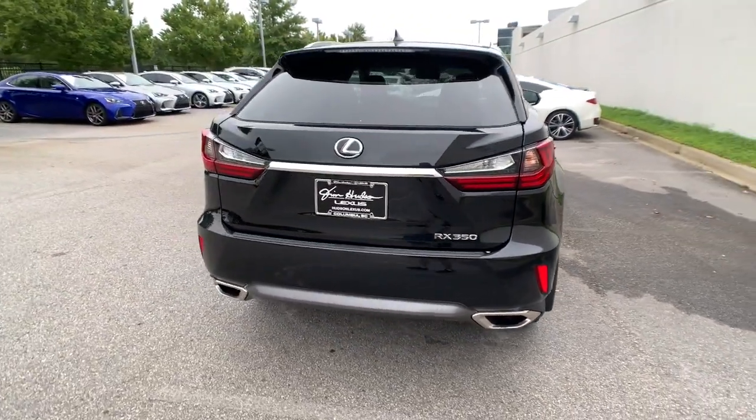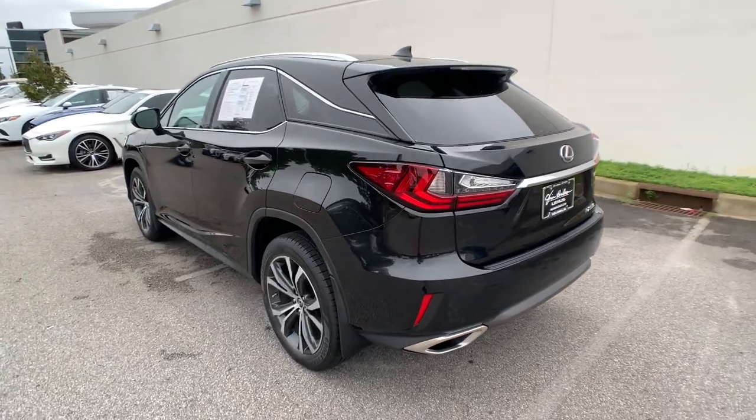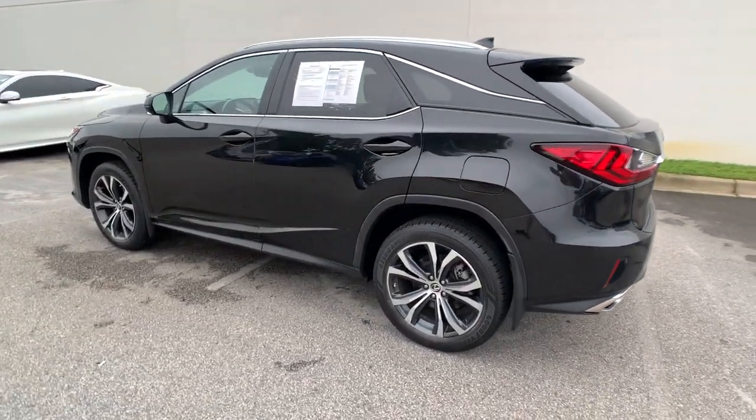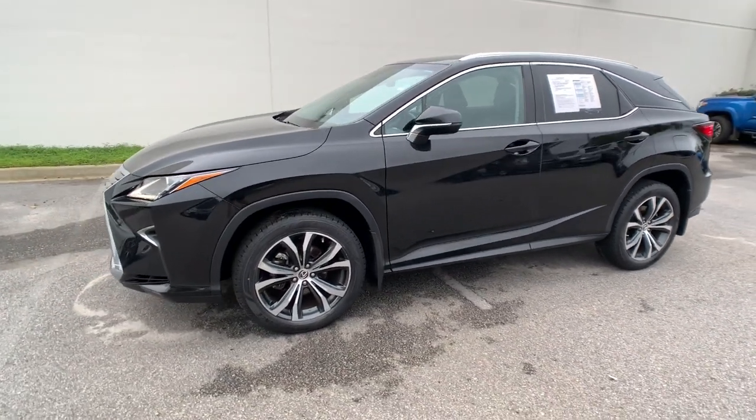Take a closer look at this captivating RX. From its calming high-end cabin, to its creamy smooth ride, to its suite of safety and infotainment tech, this refined SUV lets you cruise in comfort, confidence and style.